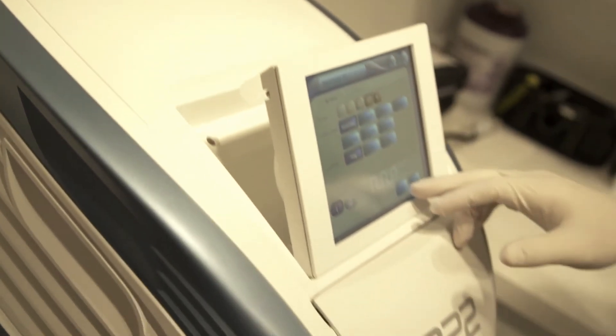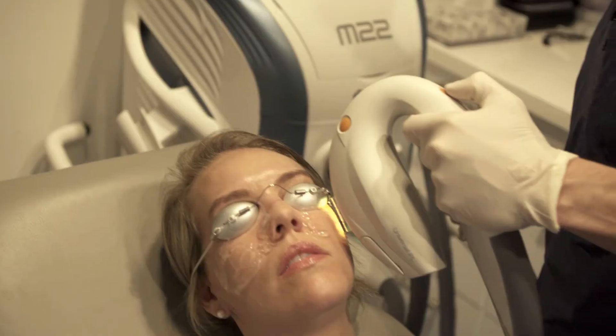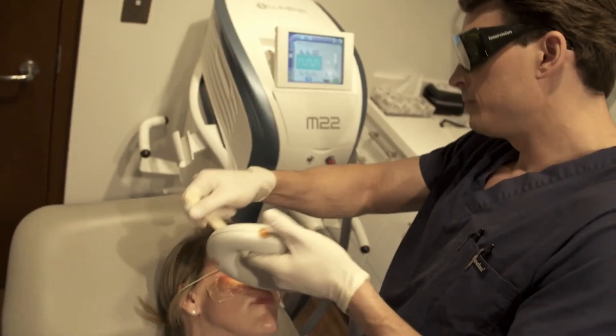Our treatment protocol involved treating with IPL along the malar region, basically from ear to ear, including the bridge of the nose, followed by meibomian gland expression. The IPL settings were set according to the patient's skin type, and the total treatment time is very brief — five to maybe ten minutes. This particular IPL unit involves a cooled, chilled tip, which allows greater comfort for the patient and modulates the energy to maximize patient comfort.